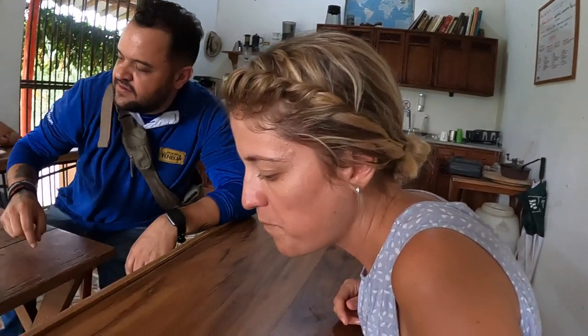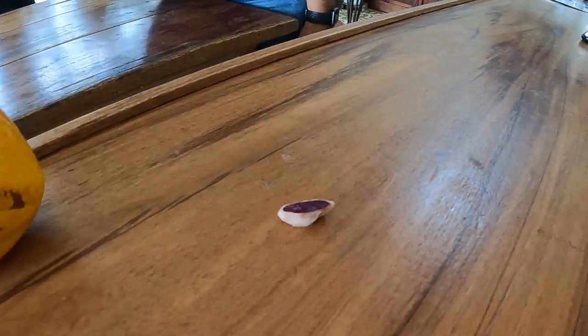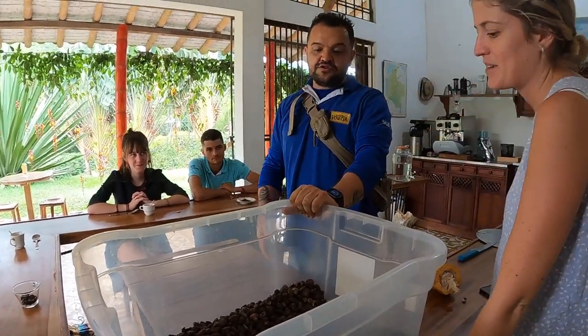This is how a seed looks if we cut it in half. After being dried, it's time to go into the roasting pan.